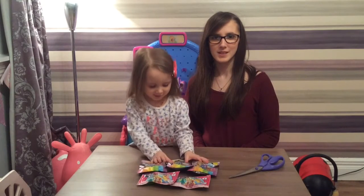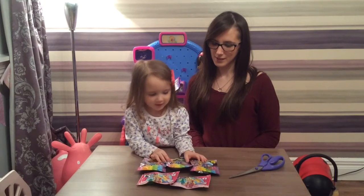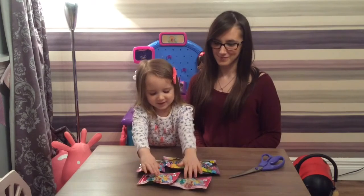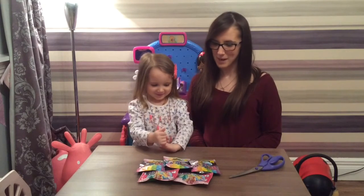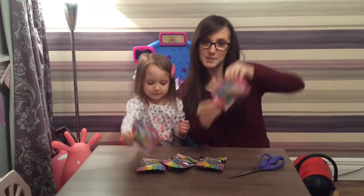Hi guys! I'm going to get a piece off. This is a piece of paper, and it's Palace paper. So excited! And Palace Packs!